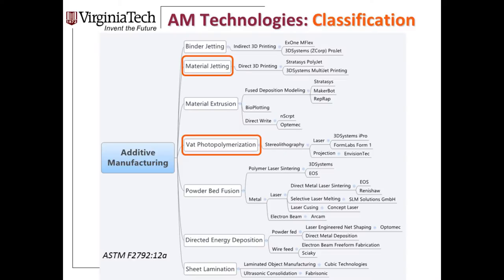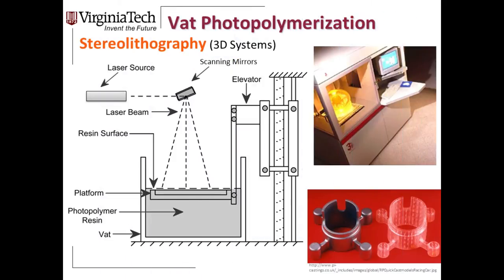Another way to form layers is through photopolymerization — taking a photopolymer and selectively curing it with UV light. Stereolithography was the first technology commercialized in 3D printing by 3D Systems' Chuck Hull in 1983. A UV laser scans across the surface of a photopolymer vat using two scanning mirrors; wherever the laser touches, it cures the photopolymer to draw the layer. Once the layer is complete, the elevator dips into the resin vat, cures the next layer, and solidifies it into the previous layer to create the final part.